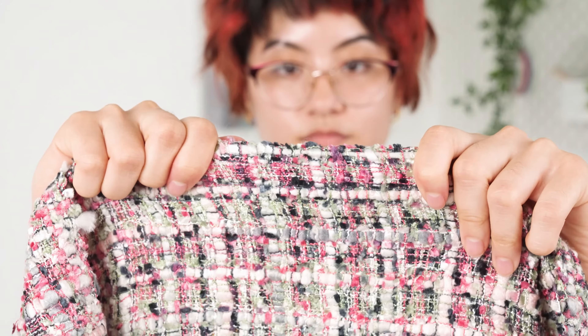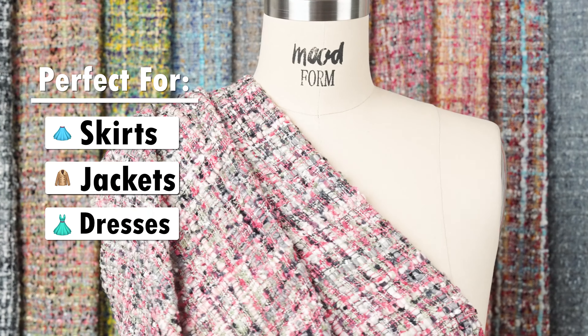a malleable drape, and no stretch. So they're perfect for tailored skirts, jackets, and dresses. Lining is only recommended for increased comfortability or finishing purposes.